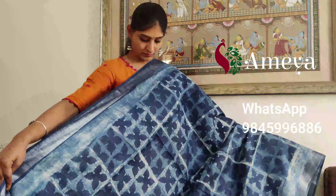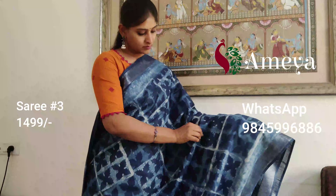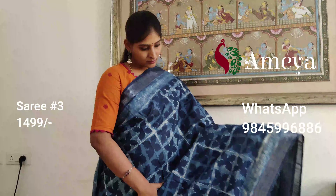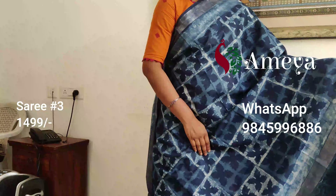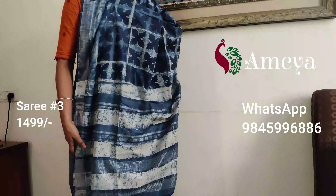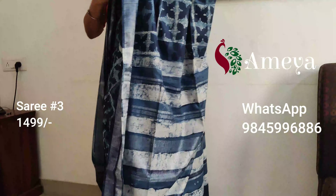Saree number three is a beautiful indigo saree with interesting block prints all over the body. It's got silver borders on both sides — that's the entire body of the saree. The pallu has this beautiful indigo design — that's how it looks.